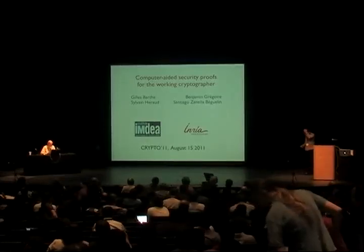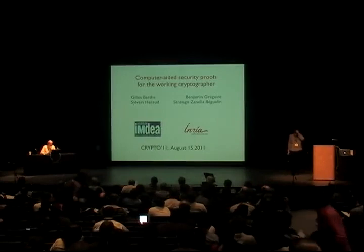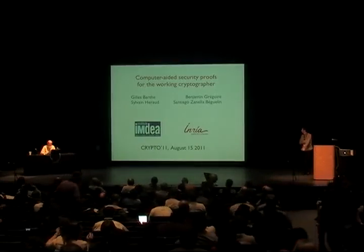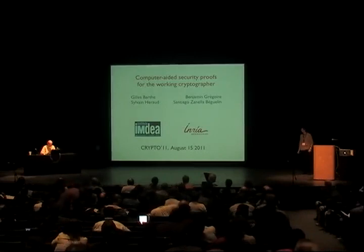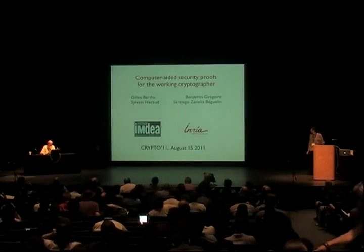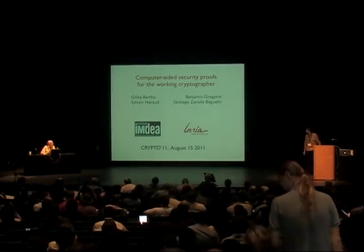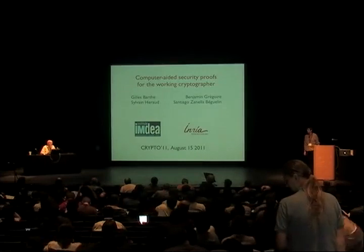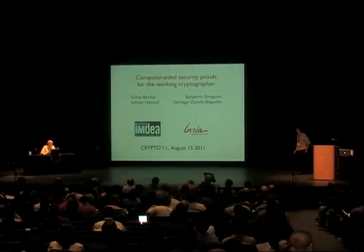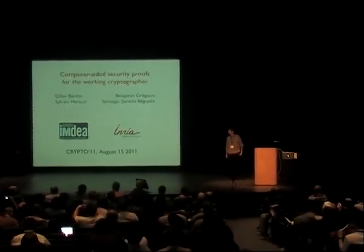Starting the next session, there is only one paper: 'Computer-Aided Security Proofs for the Working Cryptographer.' The co-authors are Gilles Barth, Benjamin Gregoire, Sylvain Herrault, and Santiago Zanella Beguin. Gilles Barth will give the talk. This paper is the best paper award of the conference, and all co-authors are invited to join on stage after the presentation.